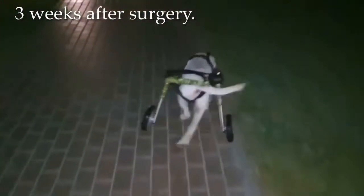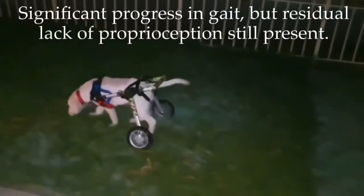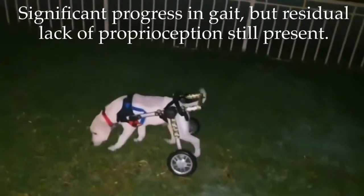Three weeks after surgery. Significant progress in gait, but residual lack of proprioception is still present.